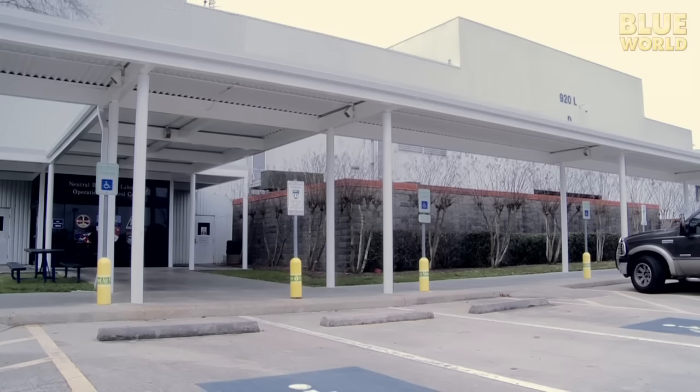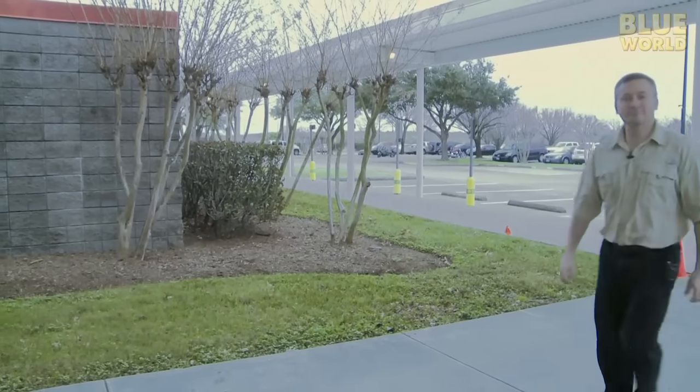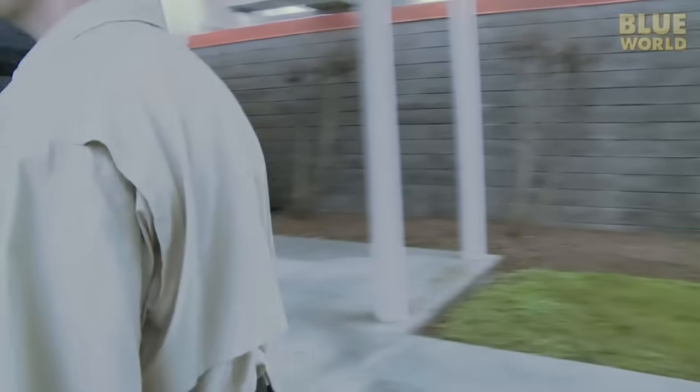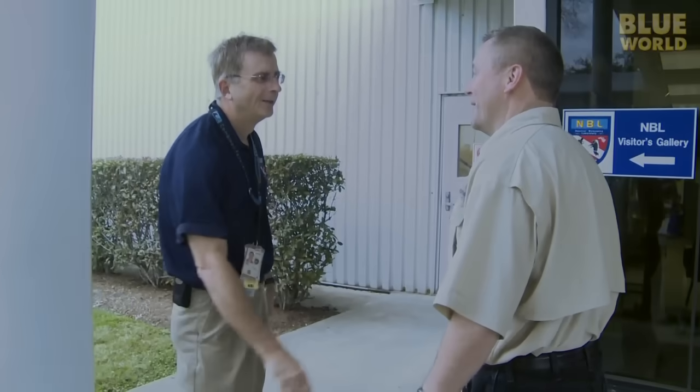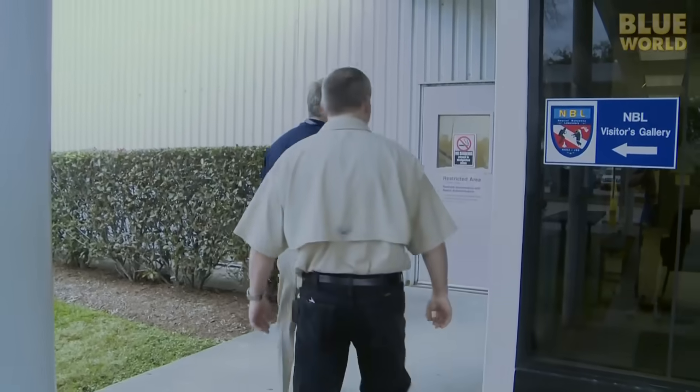I arrive early in the morning and meet Daniel Sade, the facility manager, who has arranged our visit. Good morning, Jonathan — welcome to the NBL. Thank you. I can't wait to see this place. Let's come on in and get you all set up.